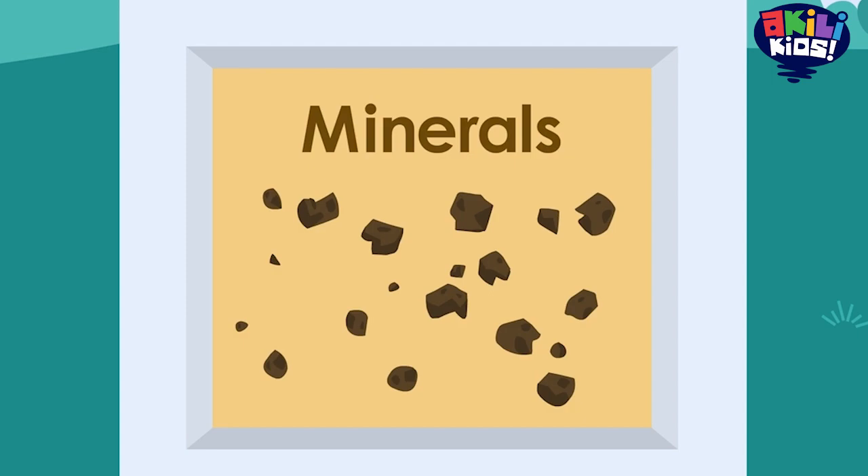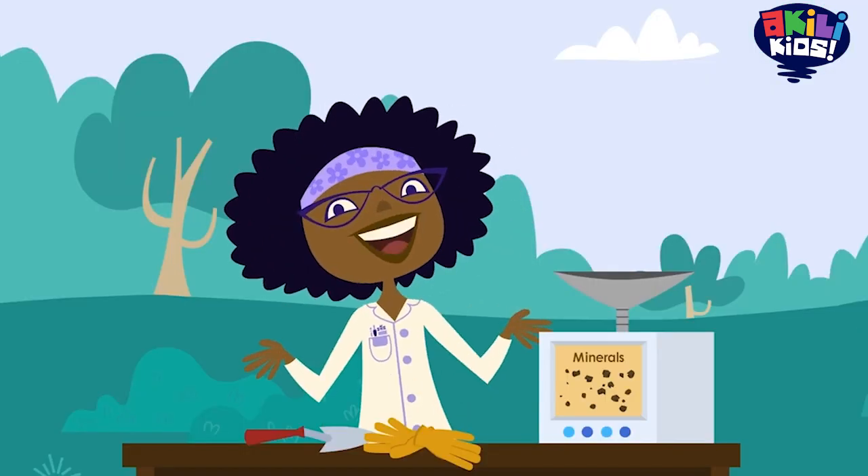See those tiny rocks? Scientists have a word for very small pieces of rock like these — they're called minerals. So what else is in our dirt?